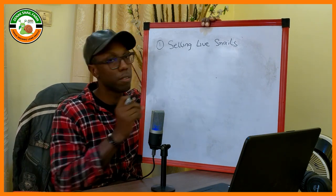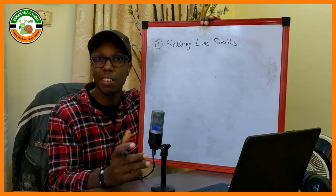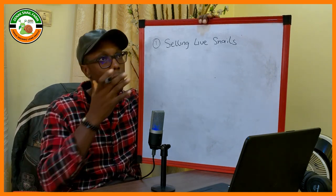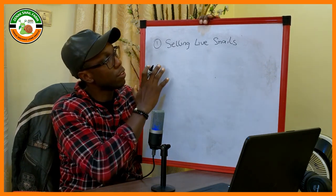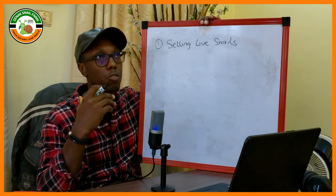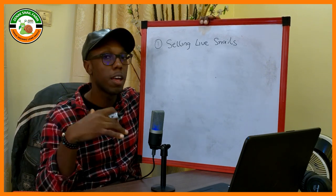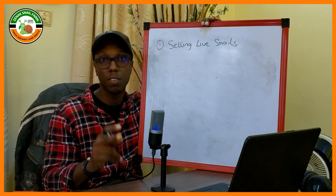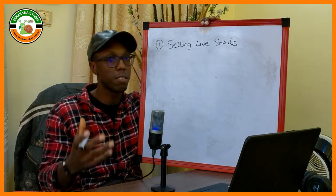What's the market for this? You can sell to market women, hotel chains, restaurants, joints here in Nigeria where people go to eat meat, and also to supermarkets. The strategy if you want to make a lot of money in this business is to sell the bulk of your snails during dry season. Here in Nigeria and most other African countries, we have two seasons: the rainy season, which is about seven months, and the dry season, which is about five months.